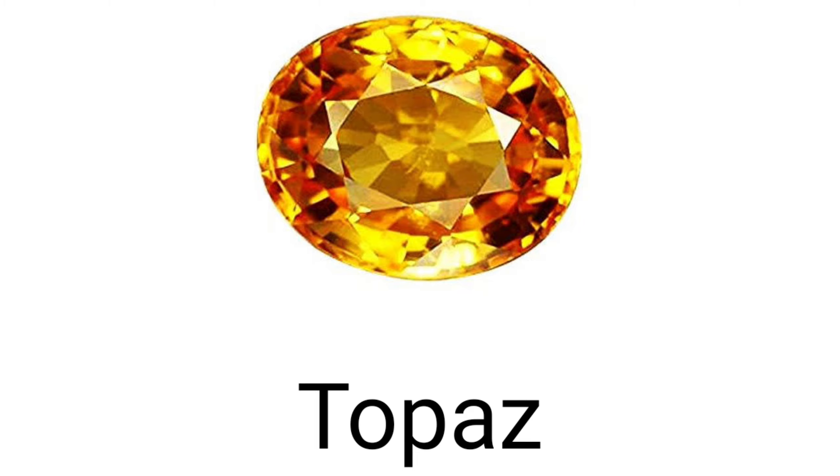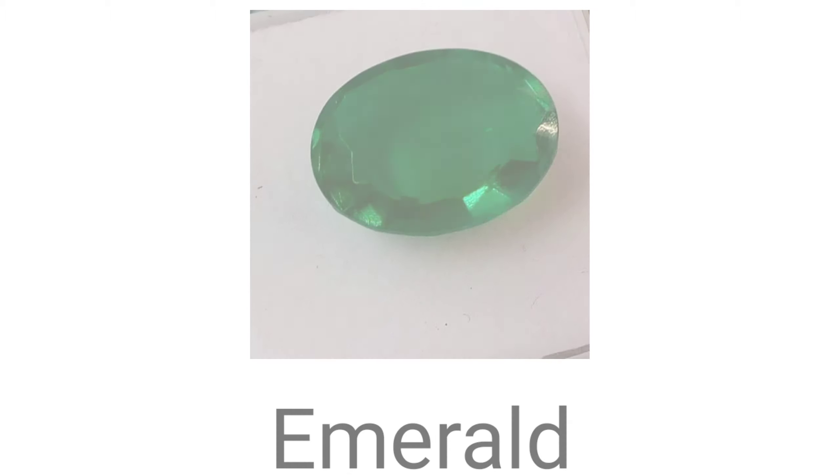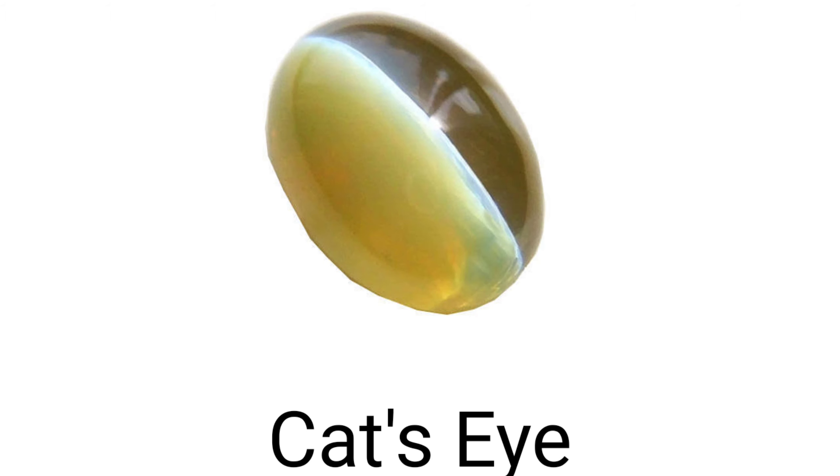And the next one is topaz — topaz bola jata hai 'pukhraj' ko. Eight. And the next one is emerald — emerald hota hai 'panna'. Nine. Cat's eye — kisko bolte hai? 'Lehsuniya' bolte hai vaisa usko Hindi mein. Ek aisa precious stone hota hai jisko English mein bola jata hai cat's eye, jo cat ki aankh ke design ka hota hai.